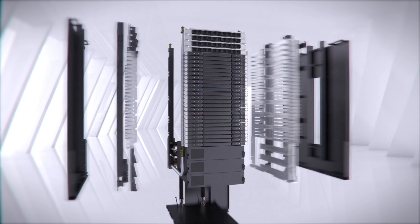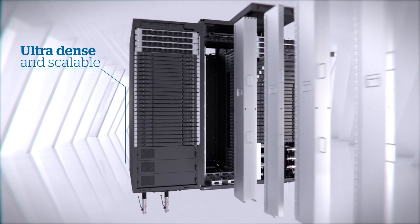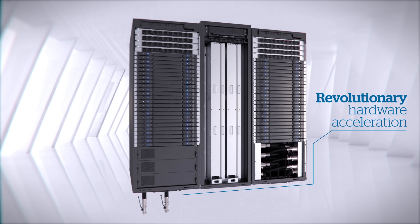Its cell architecture facilitates large scale deployments. It scales from a few hundred nodes to tens of thousands of nodes, all the way to the exaflops.